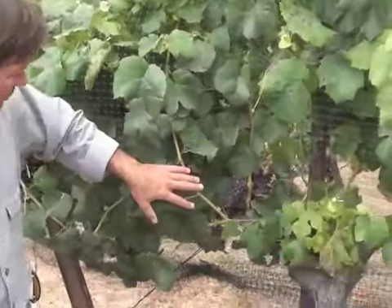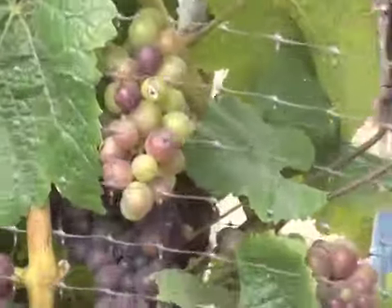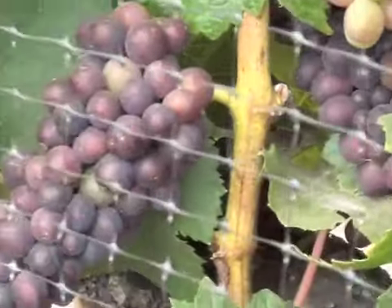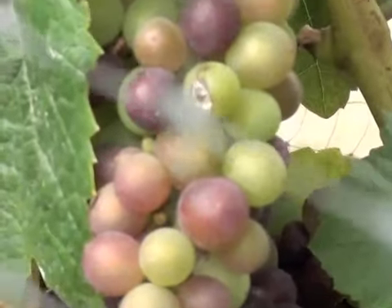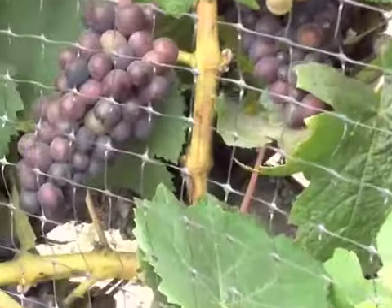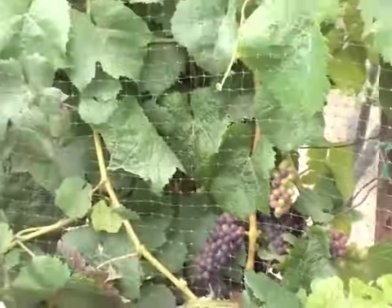Here we are just a few rows over. This vineyard is actually split between Chardonnay and Pinot Noir, so you can really see the onset of veraison here in the Pinot, because you've got the color change. This fruit was actually hard and green just about ten days ago, just like at bunch closure. You can see that some clusters are fully purple, some have a little bit of green in them, and some are still green.